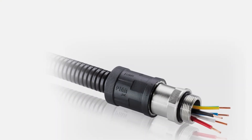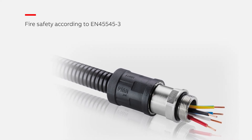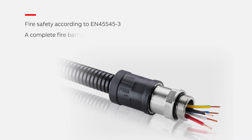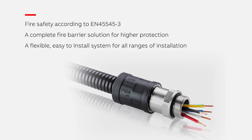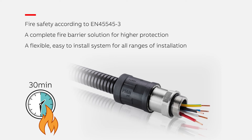Key benefits of the PMA Fire Barrier Solution include fire safety according to EN 45545-3, a complete fire barrier solution for higher protection, a flexible and easy-to-install system for all ranges of installation, and an effective barrier for up to 30 minutes.